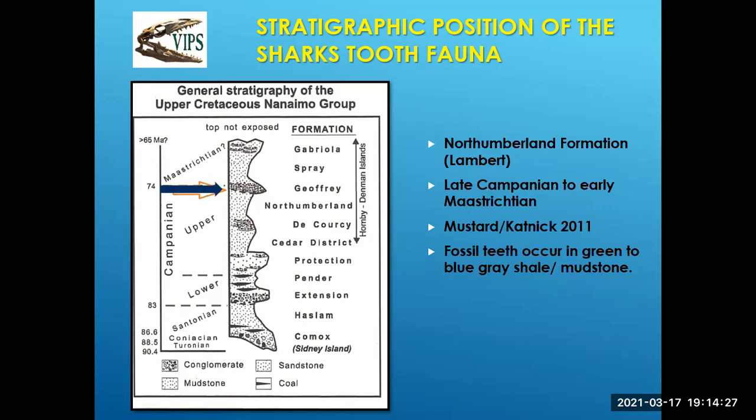These fossil teeth occur in a green, blue, or gray shale or mudstone. It appears they've been segregated — somehow washed by currents or down a slope — because everything heavy got segregated into one bedding plane. That was rather convenient for us collecting.